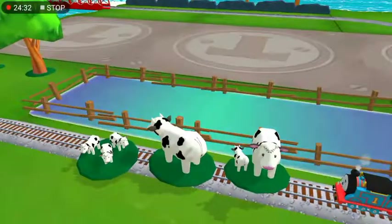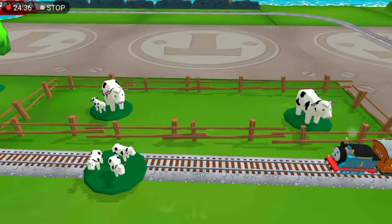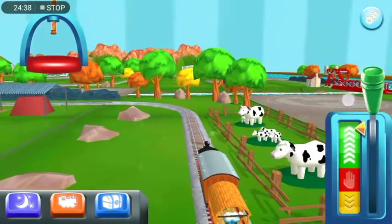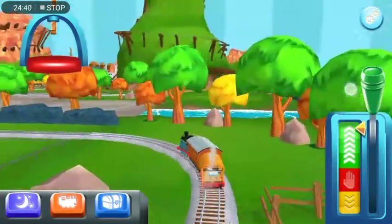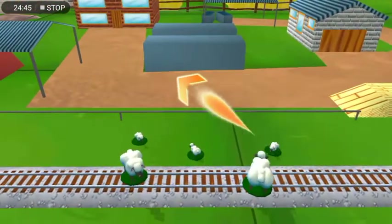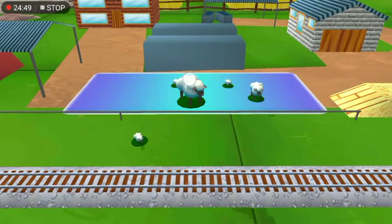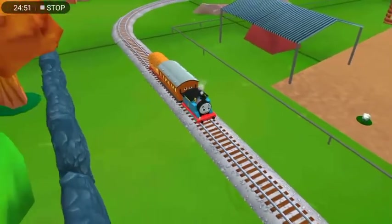Oh no! It looks like something's blocking the tracks. Excellent! Oh no! Sheep have wandered onto the tracks. You can help out by dragging them back into their pen. Great! We all love your train set!